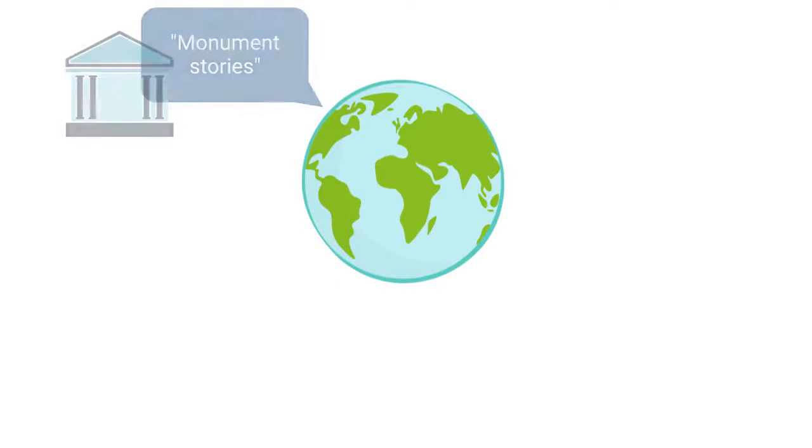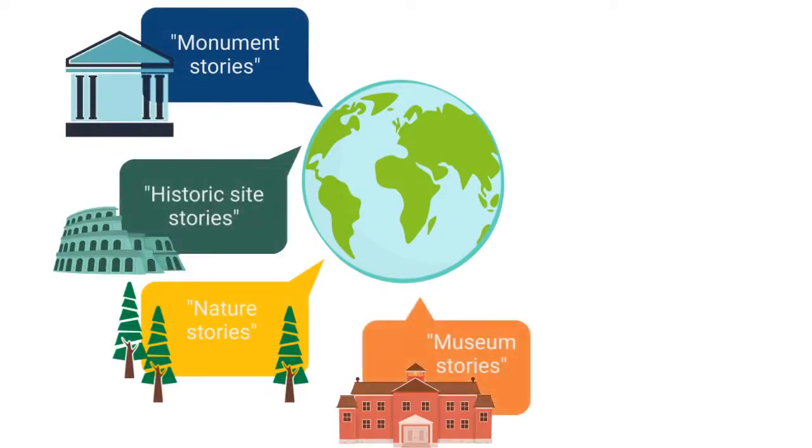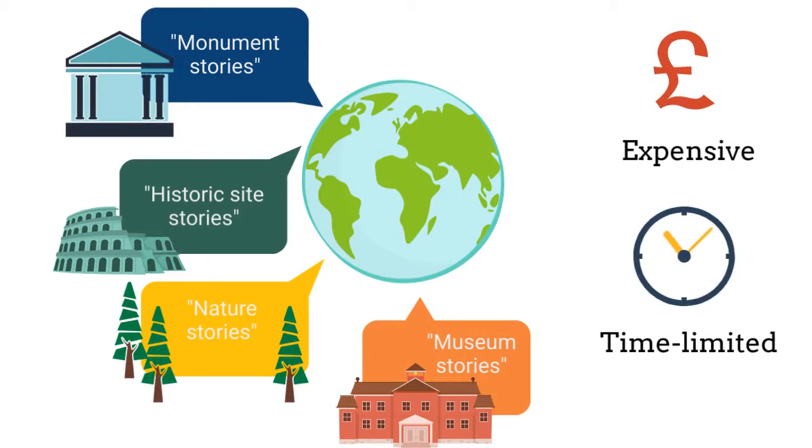But sharing these stories is challenging. There's no easy way to create compelling digital story experiences that are accessible, affordable and sustainable without technical expertise.